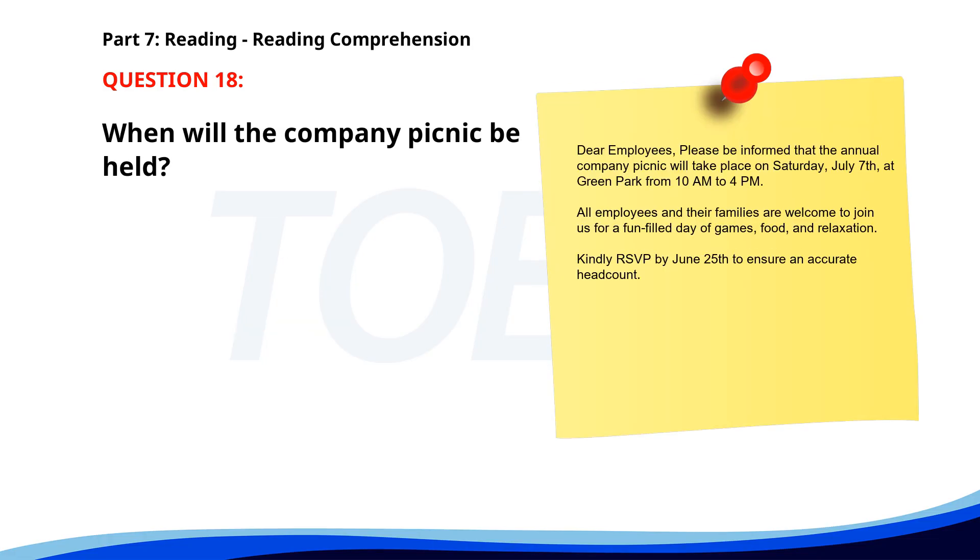Number 18. 'Dear employees, please be informed that the annual company picnic will take place on Saturday, July 7th at Green Park from 10 a.m. to 4 p.m. All employees and their families are welcome to join us for a fun-filled day of games, food, and relaxation. Kindly RSVP by June 25th to ensure an accurate headcount.' When will the company picnic be held? A. July 7th. B. July 25th. C. June 25th. The correct answer is A: July 7th.